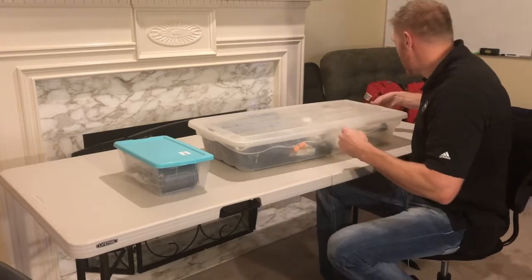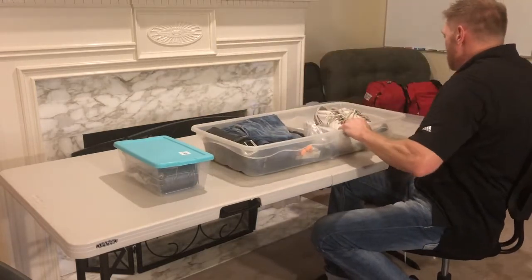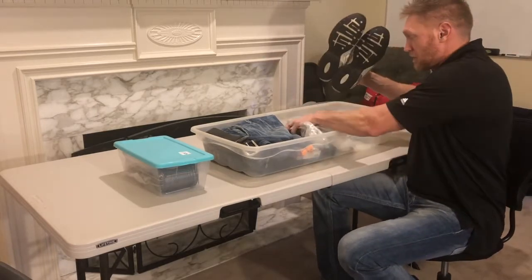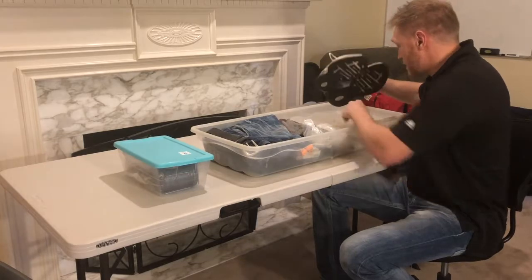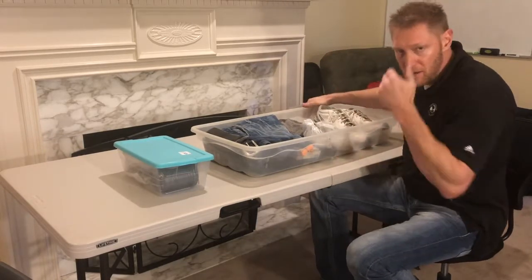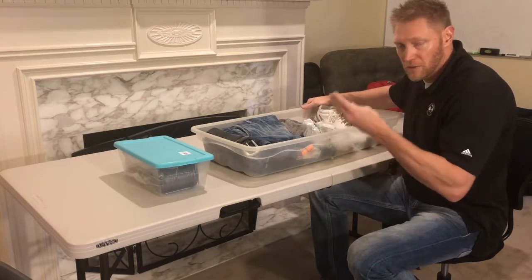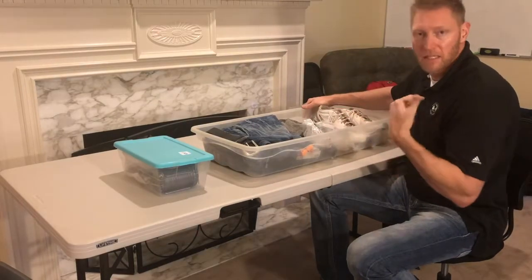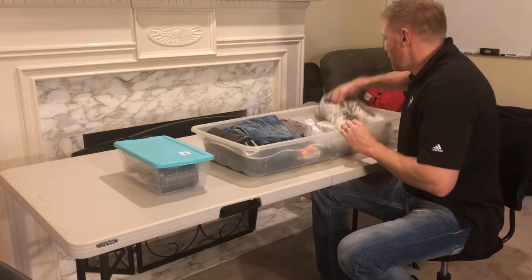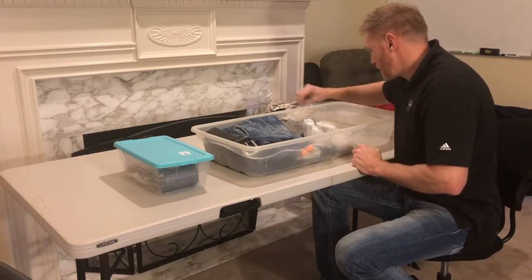My bed kit is for if I need to get out immediately. One thing I want to have is good shoes — I do have socks too, but I'd probably just throw the shoes on. You don't want to be walking around the house in the dark looking for kids after an earthquake; there's going to be glass everywhere. So good shoes are a must, and they're always there.